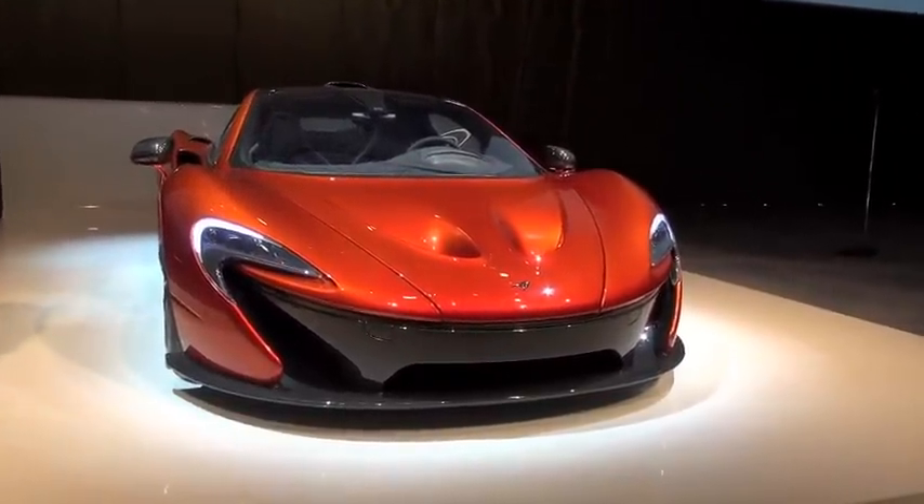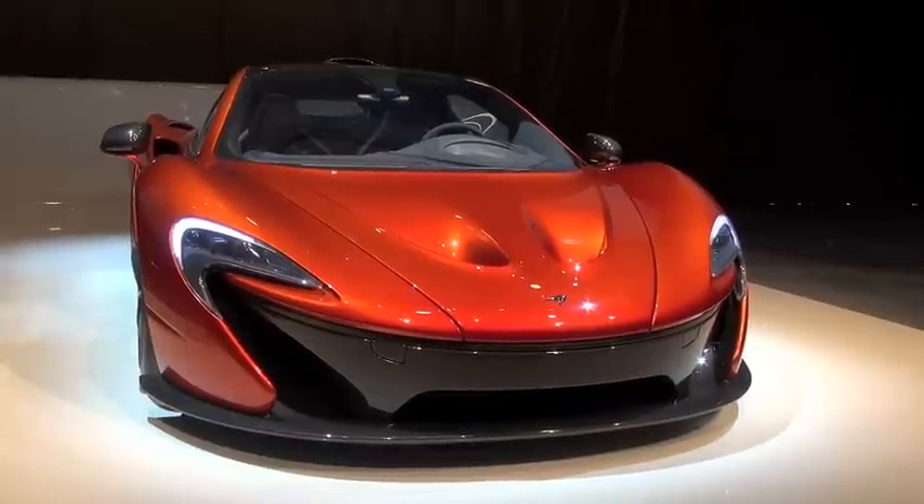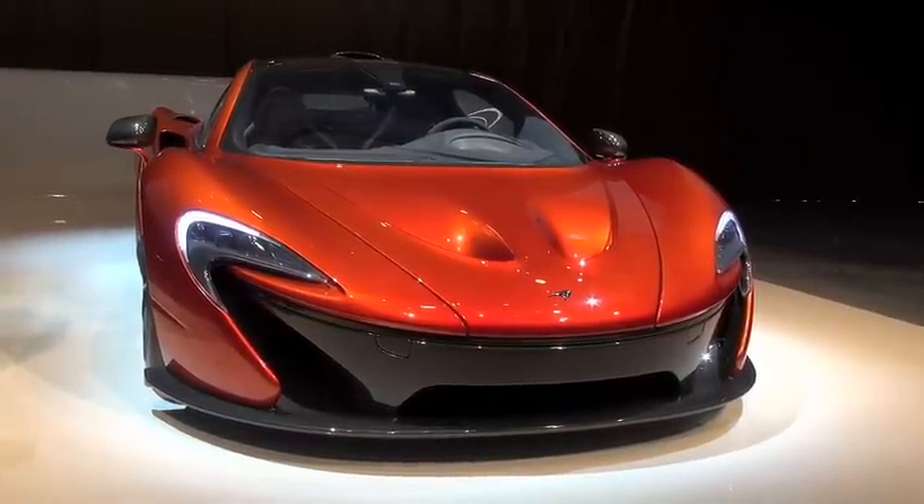In Japan, this car is going to be sold at a price of 96,615,000 yen.